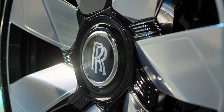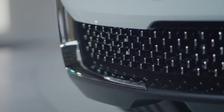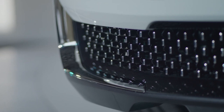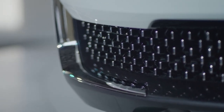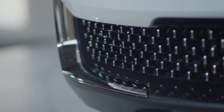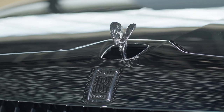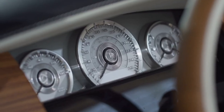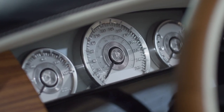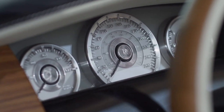Let's start with the exterior design of the 2024 Rolls-Royce Arcadia Drop Tail. The sleek and timeless lines of this vehicle are a true reflection of Rolls-Royce's commitment to excellence. The graceful contours and exquisite paint finish make a bold statement on the road, commanding attention and turning heads wherever it goes. The iconic Rolls-Royce grille, adorned with the Spirit of Ecstasy emblem, gives this Drop Tail an unmistakable presence that sets it apart from the rest.